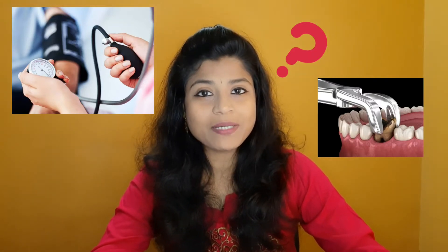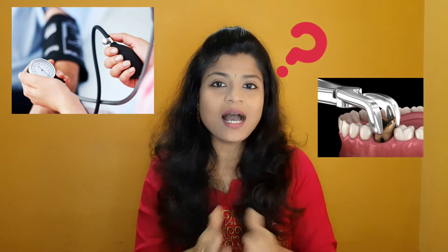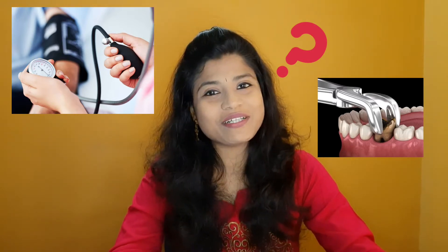Why do I have to know about blood pressure before going through an extraction? Is there any relation between BP and an extraction I'm going to get done on my tooth? This will be the question asked by many, and I'm here to explain why we have to check for BP before going through an extraction, and what complications can arise if we don't check for BP.